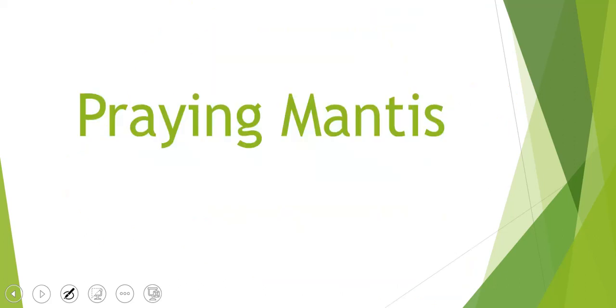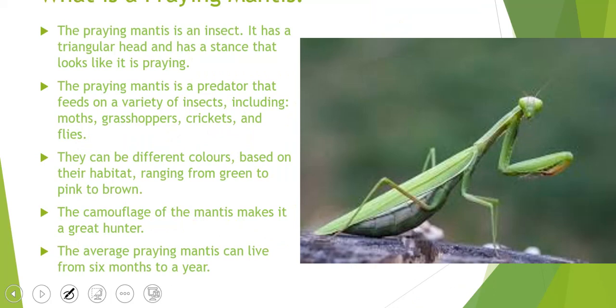Praying mantis is what we're looking at next. A praying mantis is also an insect. It has a triangular head and a stance that looks like it is praying — people often think it has its hands up. The praying mantis is a predator that feeds on a variety of insects: moths, grasshoppers, crickets, and flies. They can be different colors — a lot of them are green, but some are pink and brown. They're able to camouflage, which makes them a really good hunter. They normally live from six months to a year.